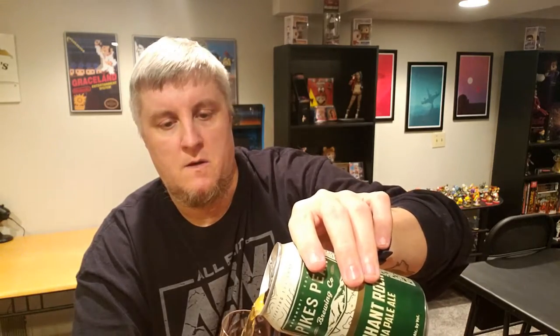Looks like an IPA. It's hop forward and smells good. It's an all-around decent IPA — I can't complain. It's not the greatest IPA I've had, but it's all around a really good IPA.